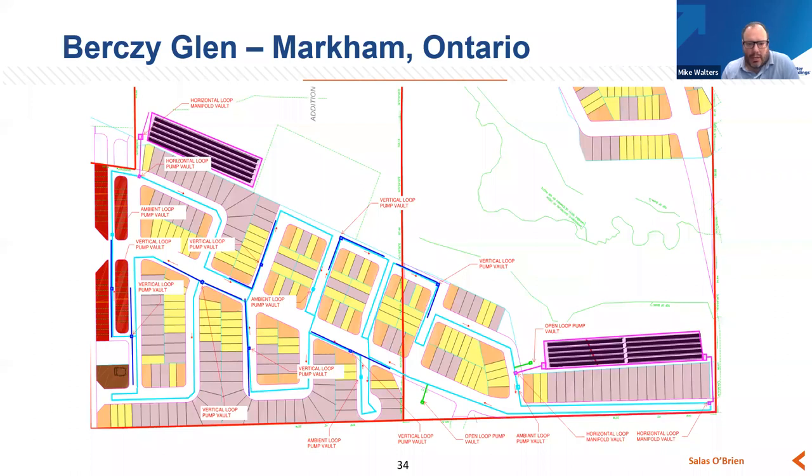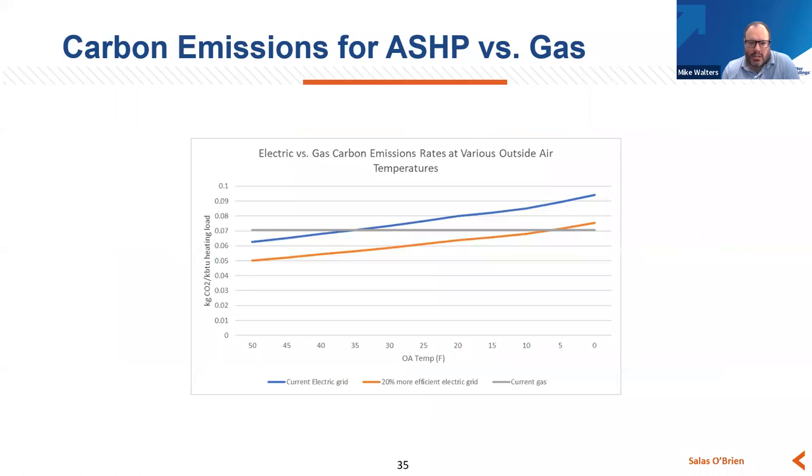On air source heat pumps: looking at a comparison of carbon emissions when you look at electricity versus gas in an air source heat pump scenario, particularly in a greening of the grid scenario — you have the current electric grid in blue, a 20% less carbon-intensive grid in orange, and the current gas boiler in terms of kilograms of CO2 per BTU of heating. From the 35-degree inflection point on the current electric grid, if we continue to get more renewable electricity into that grid, you can operate air source heat pumps as low as five degrees Fahrenheit from outside air temperature and still be less carbon intensive than a gas heating system.